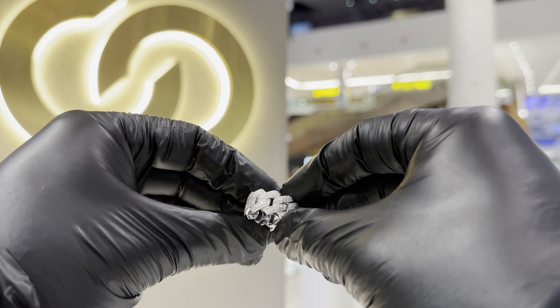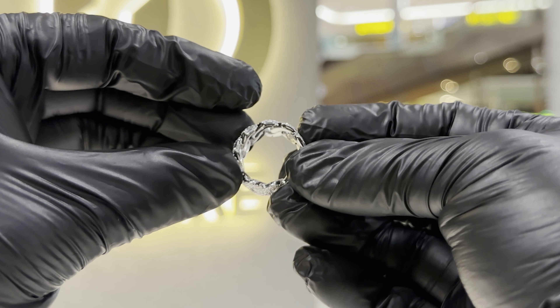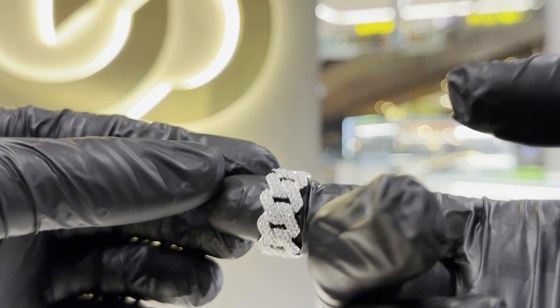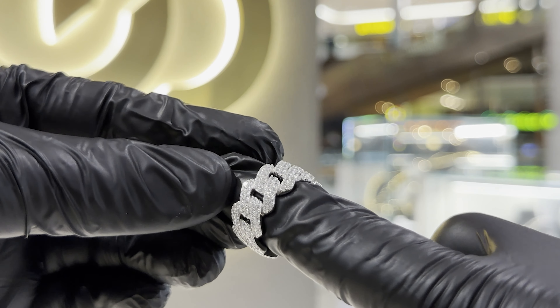We're going to start with the Cuban ring — my favorite. It's very minimalistic, it's got 5A flawless cubic zirconia on it, but it's not too big. Cubans have been around for years, so when it's on your finger it's very minimalistic, but trust me, everyone will know you're in the room.